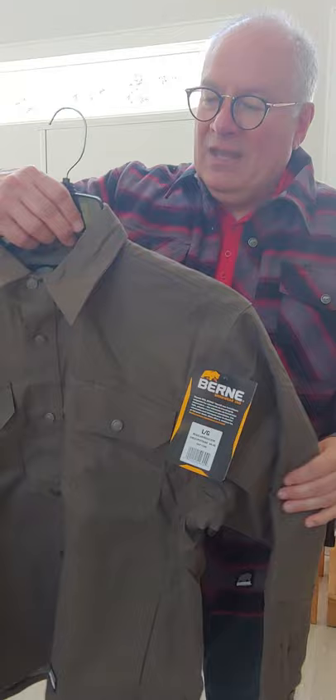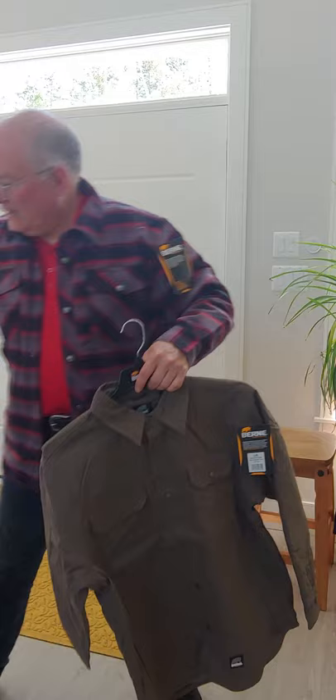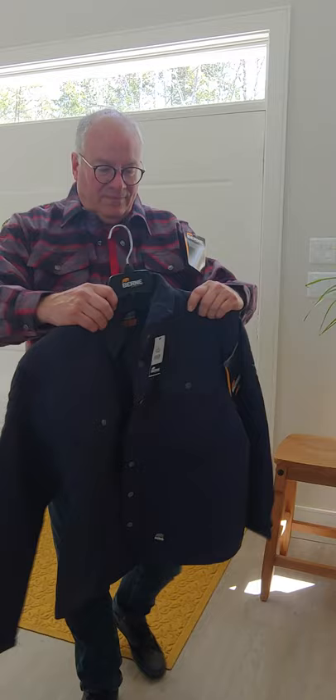Not fleece-lined per se — it's a nice light lining, so a nice lighter shirt, lighter than this one, but still great for outdoor wear. And the last one is a caster shirt, comes in navy.